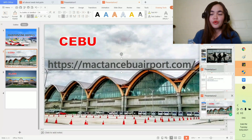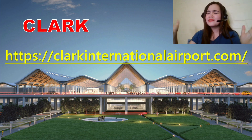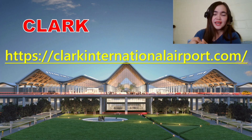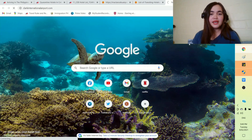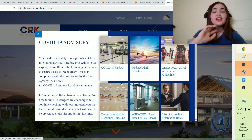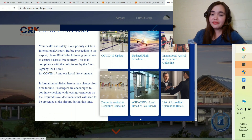Now let's go to Clark. Same as Cebu, the Clark airport has its own website where you can find everything: arrival process, COVID registration, how to prepare your COVID test, and the list of quarantine hotels. So let's go to the Clark airport website — I'll have the link in the description box. When you open the website, a COVID-19 advisory message will pop up. There's COVID-19 update, updated flight schedules, arrival guidelines, domestic arrival guidelines, ECIF for OFWs, and the list of quarantine hotels — so let's click that.